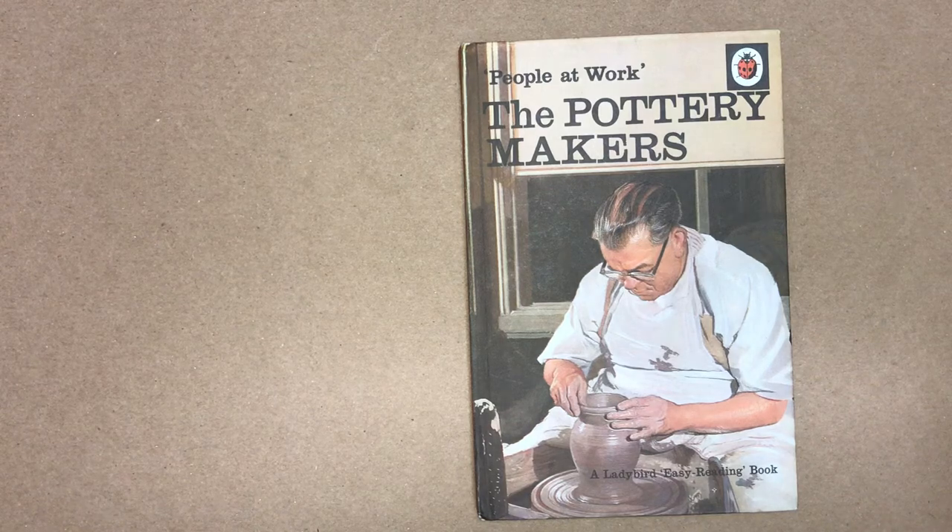People at Work: The Pottery Makers, first published in 1969, a Lady Bird book.